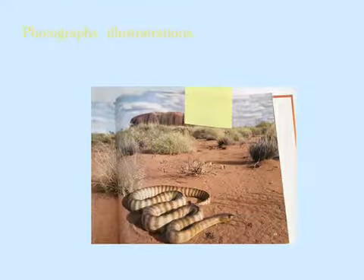Photographs and illustrations are useful because you can find a tricky word by looking at the picture — what does it look like — and then you can figure out the tricky word. You can see them in both non-fiction and fiction books.